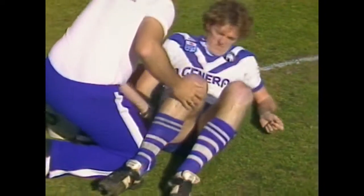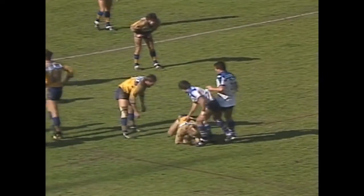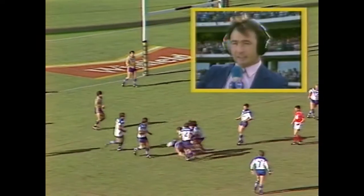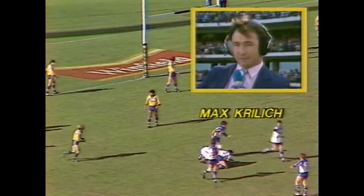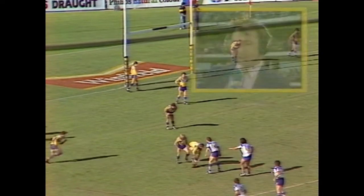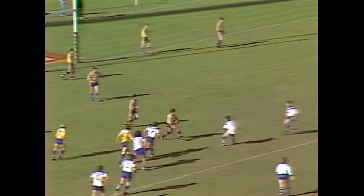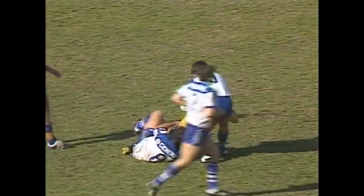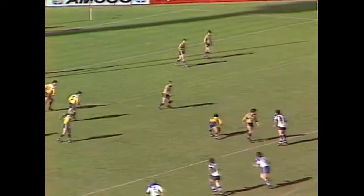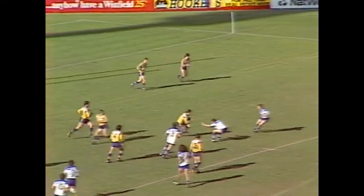Back to the live action, Parramatta has won the scrum. Max Krilich has joined on the sidelines - a big start for the Eels. Canterbury are eight points behind after such a short time. Canterbury's got to keep the ball down and kick it into the Parramatta half. They can't give away penalties inside their own territory as they did before when Cronin put that early goal over.